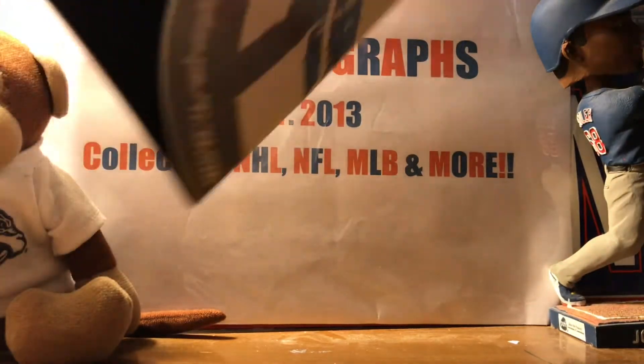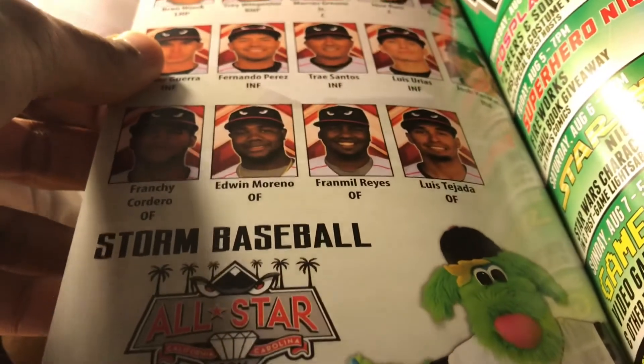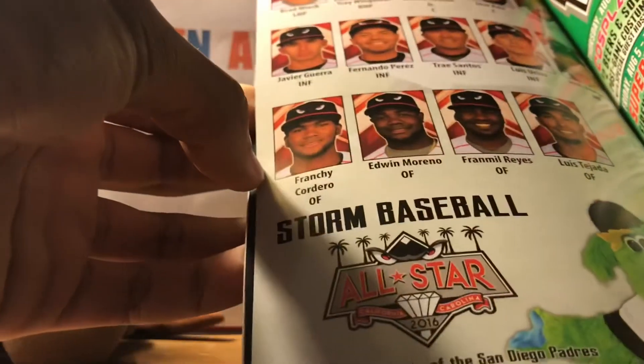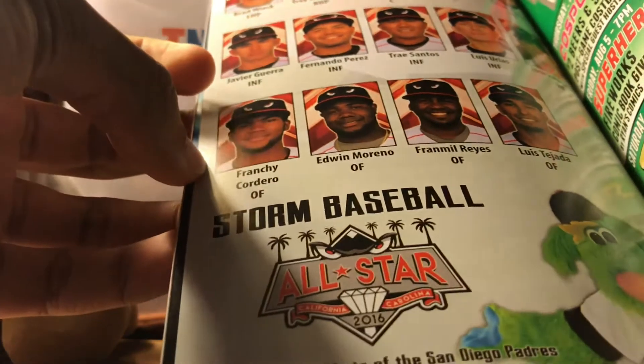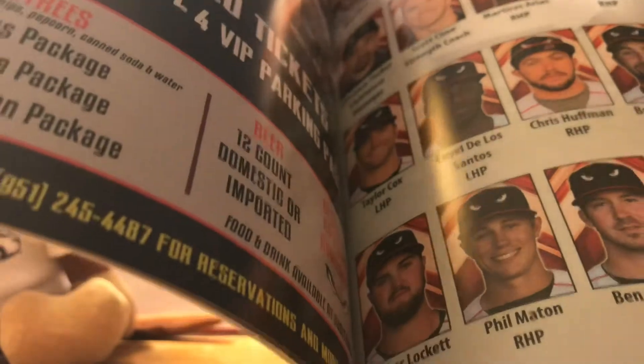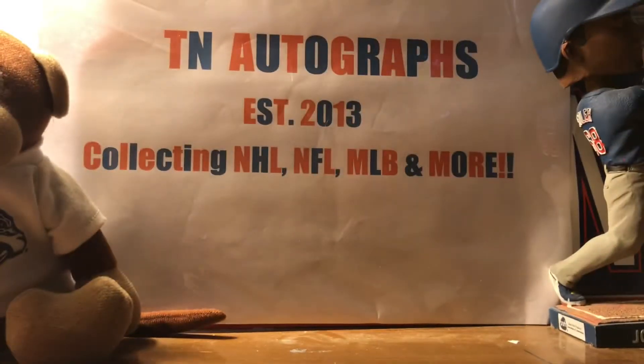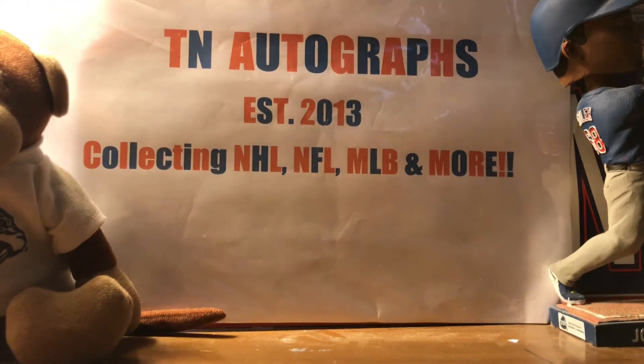Really appreciate Lake Elsinore, especially for sending me a program featuring one of your top prospects. He'll probably play in Double-A this year. In perfect condition too. There's a couple of other players as well — Franchi Cadero is another top prospect. Love getting programs as well, so that's really awesome.